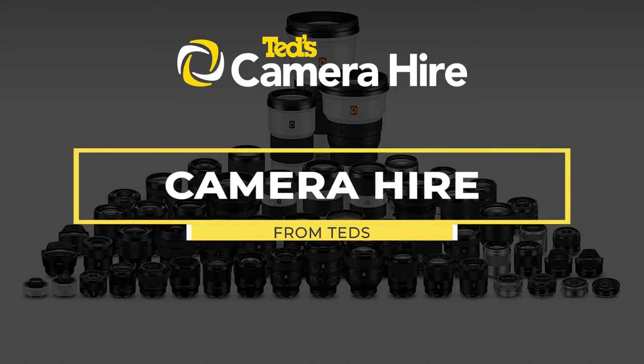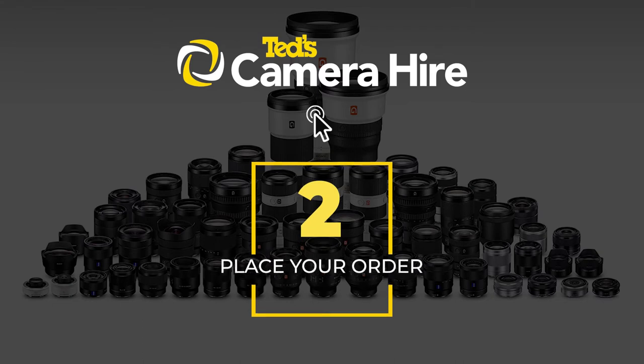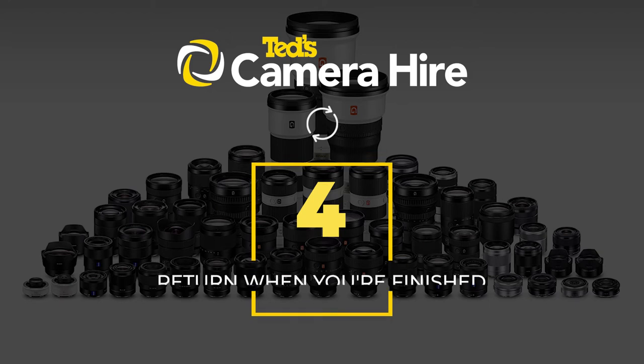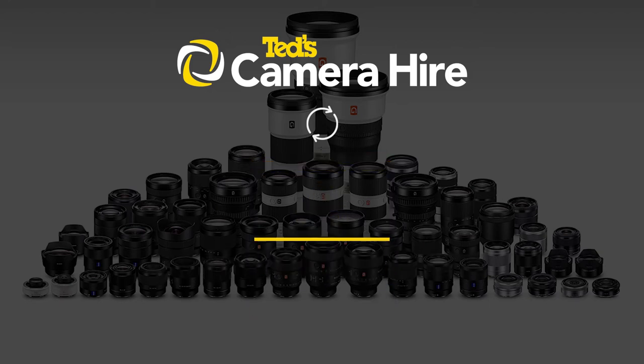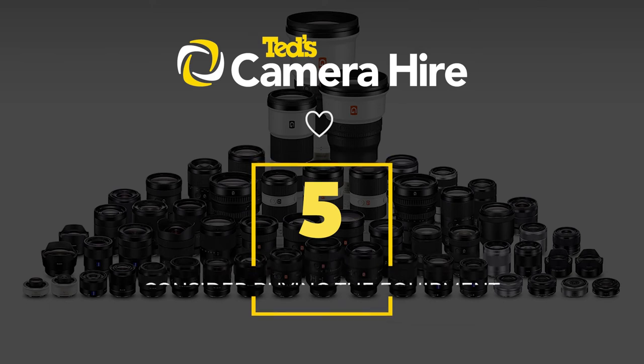Interested in TED's Camera Hire? Here are the simple steps involved. Choose the gear that you want to hire. Place your order. Collect the gear from your local store. Return your items to the store when you're finished. If things went well, consider using the hire cost to buy the gear outright.